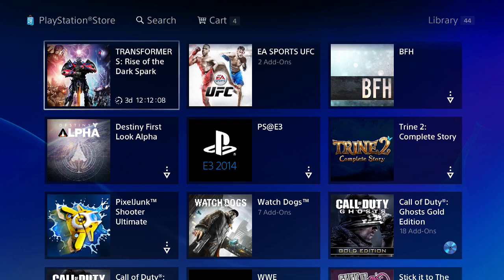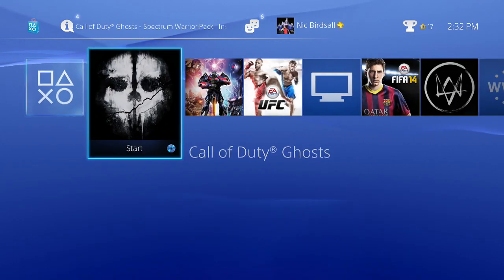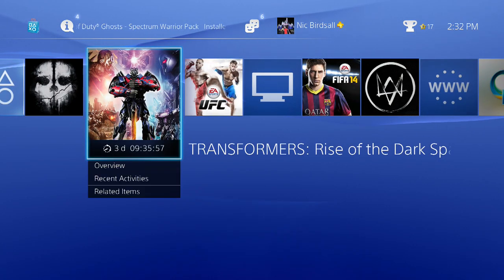There it is, and it still has the countdown timer. Once you do download it, it will appear on your dashboard. If you scroll over to it, you'll see the countdown timer to when it is available to play.